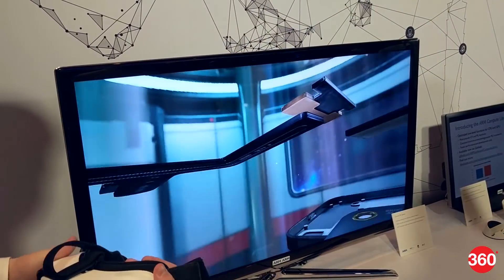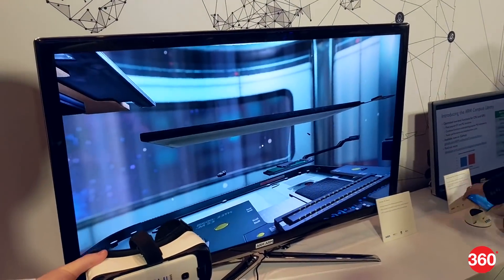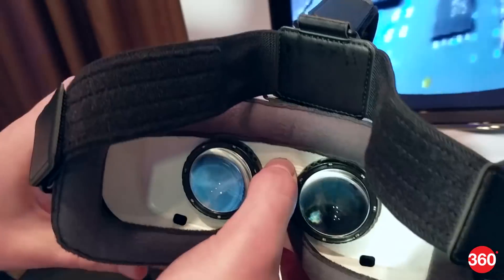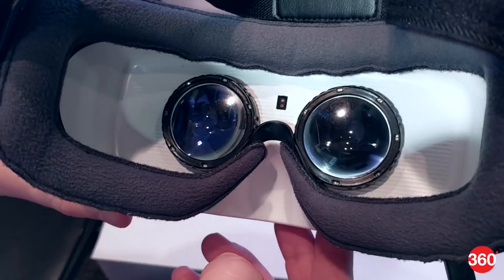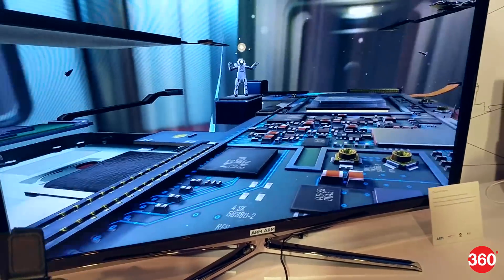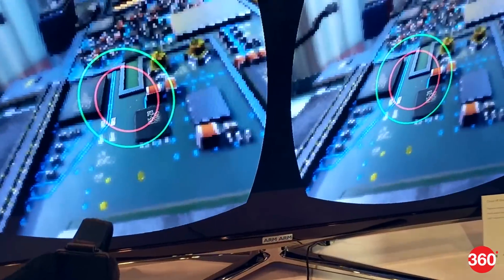Multiview is a way to render two views for 3D glasses simultaneously without doubling the hardware's workload. Foveated rendering uses sensors in the headset to detect where your eyes are focused and render only that area in high quality, while the rest appears at a lower resolution.